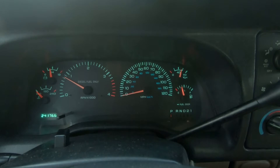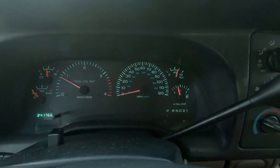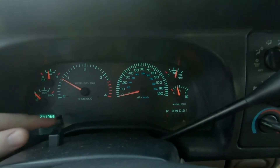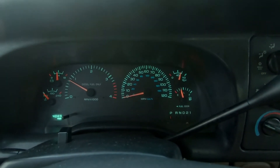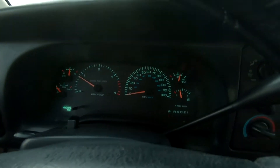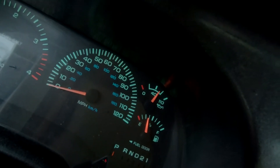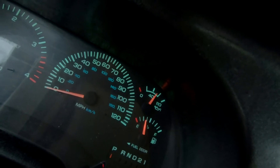And there you have it — that's where it sits on a dead cold start. With 241,000 miles and about 43 degrees out, that's where she's sitting. After idling for about three or four minutes, that's where our oil pressure is sitting on a cold start.